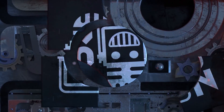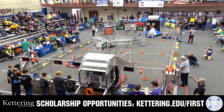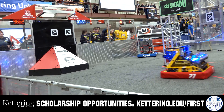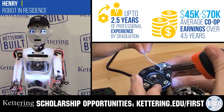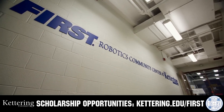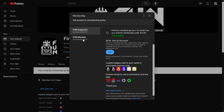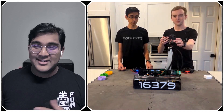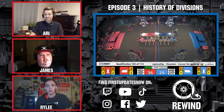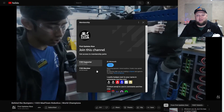This video on FIRST is brought to you by viewers like you and also in partnership with the following. Discover how Kettering University students engineered their success with Kettering's amazing co-op employment programs where students earn great pay and gain valuable experience. Those accepted into Kettering University can apply for a robotics scholarship providing up to an additional $5,000 a year in tuition assistance. Head over to Kettering.edu/first to learn more and apply. Support FIRST content creators when you sign up for a membership on YouTube. You'll get access to special perks like emotes, loyalty badges, and early access to scheduled videos. 100% of this revenue goes back to our correspondents. Click the join button in any YouTube video to pledge your support.